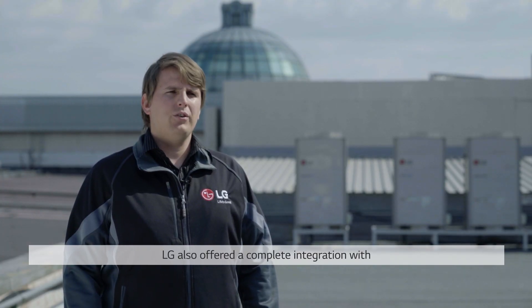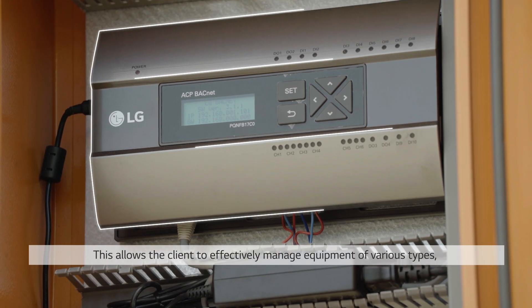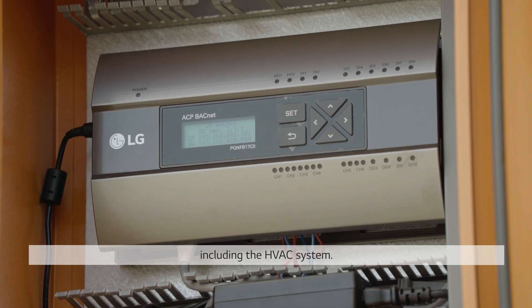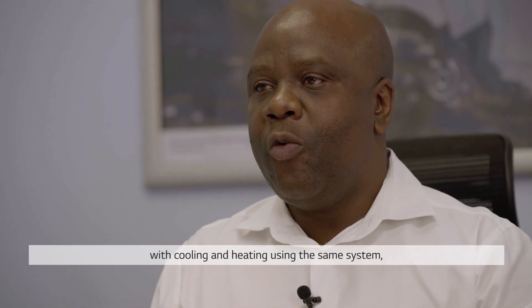LG also offered complete integration with BMS through the LG ACP BACnet Gateway. This allows the client to effectively manage equipment of various types, including the HVAC system.